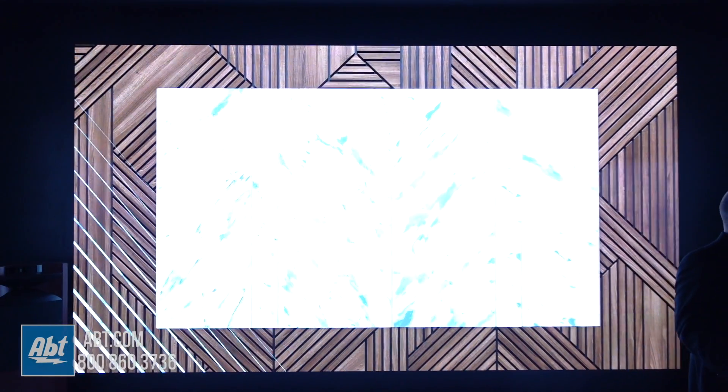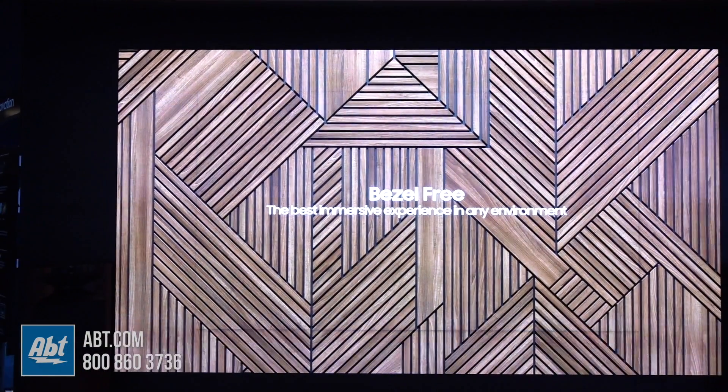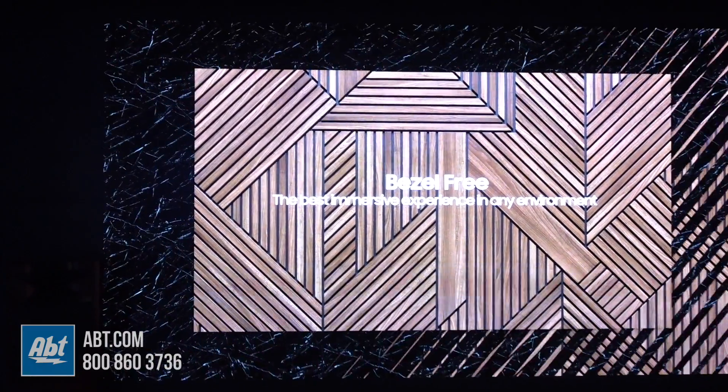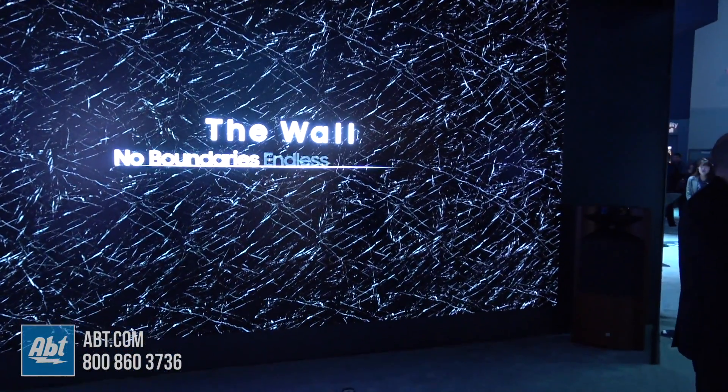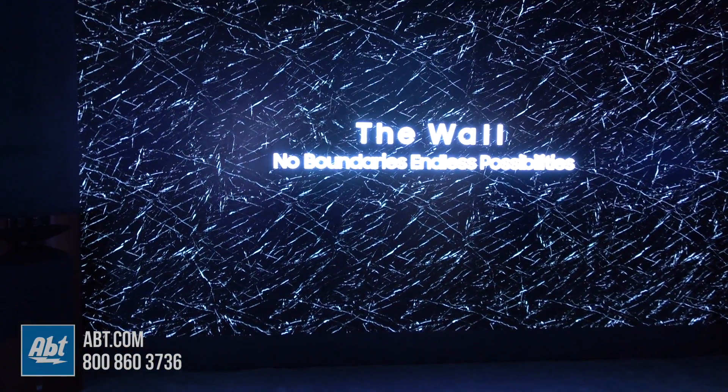This is 219 inches of just flat-out awesomeness. It's based on a technology called micro LED and it's built of modular panels. We're showing 219 inches here, but because it is modular, you as a consumer could build this out to fit the exact space in your own home.